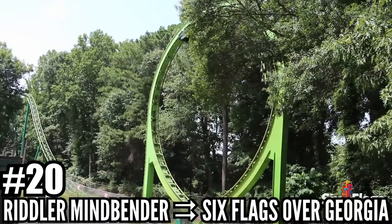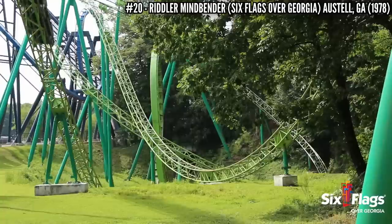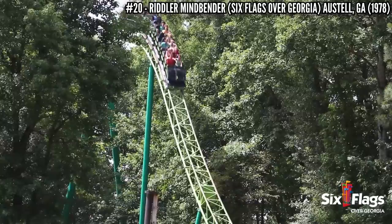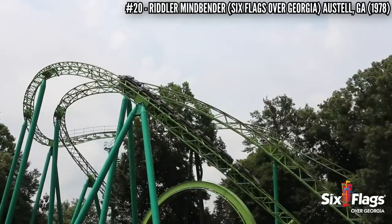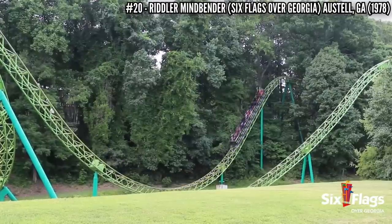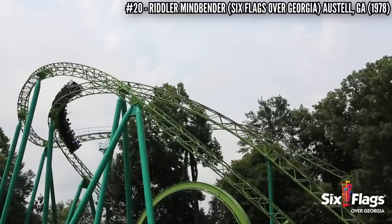Number 20: Riddler Mindbender at Six Flags Over Georgia. Opening as just Mindbender in 1978, this Schwarzkopf Looper is built on the side of a steep hill, making for very interesting terrain. It's 80 feet tall and over 3,200 feet long, starting with a loop then diving off the side of the hill and featuring one more loop at the bottom. The change in elevation is 153 feet, which was very unusual at the time, using a 4-sided tube truss track system with minimal supports. This coaster was ahead of its time.